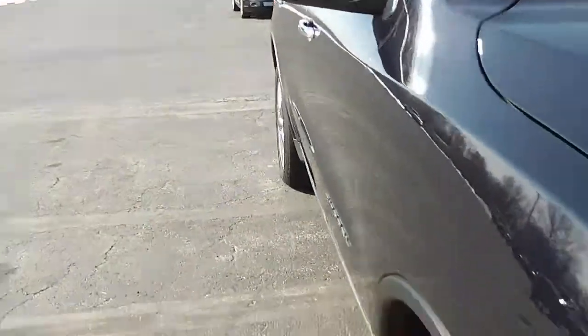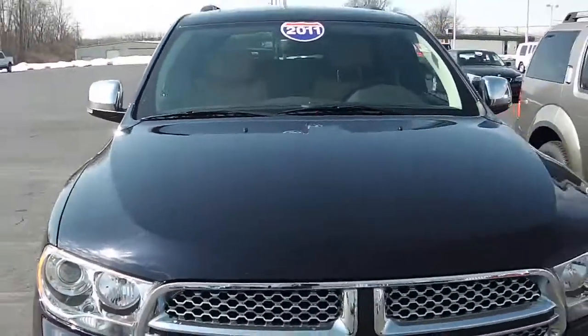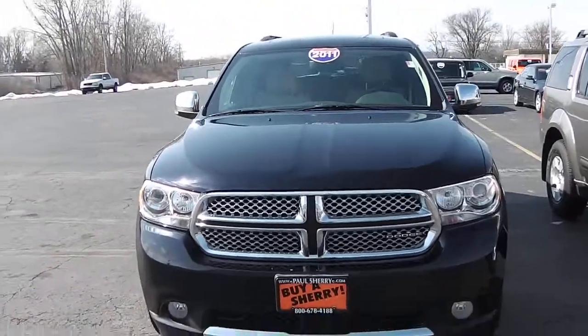Looking at the tire tread in the back now, just showing that it's in excellent condition. Once again, it's a 2011 Dodge Durango Citadel all-wheel drive — you're gonna get a 40-minute drive.